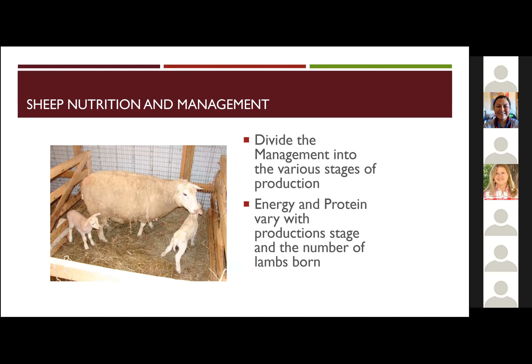Divide the management into various stages of production. This is driven a lot by not only stage of gestation, but after she's lambed, her nutrition goes way up just to cover her needs to support milk production. It's also going to be dependent on how many multiples she had — the more she had in terms of twins or even triplets, the more nutrition she'll have to have to sustain.